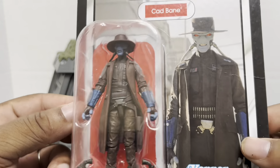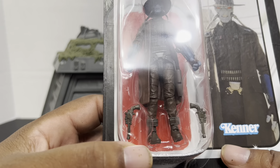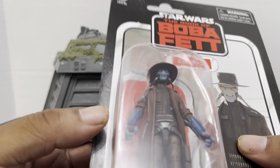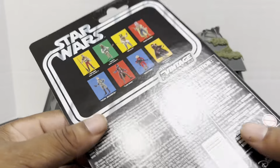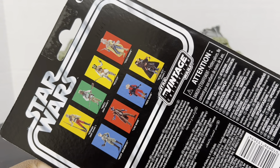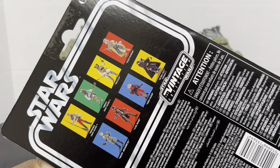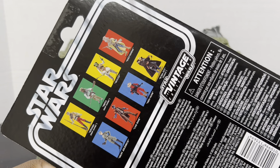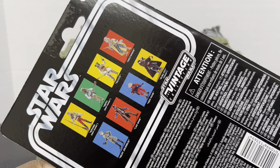We can see Cad in his package with his two western-style blaster pistols. He's looking pretty good. This is his first time in the Vintage Collection. He's gotten Clone Wars figures that are stylized to look like animation in the past, so this is the first live-action style Cad Bane that I'm aware of. I do have other Cad Bane figures and they're not live action.